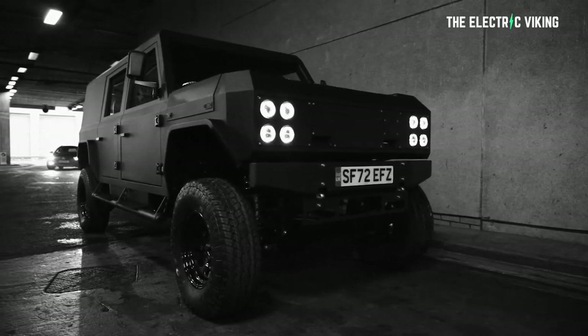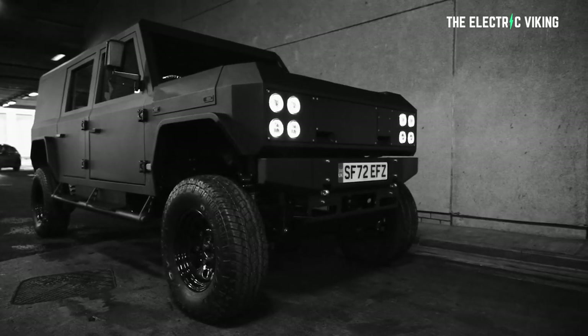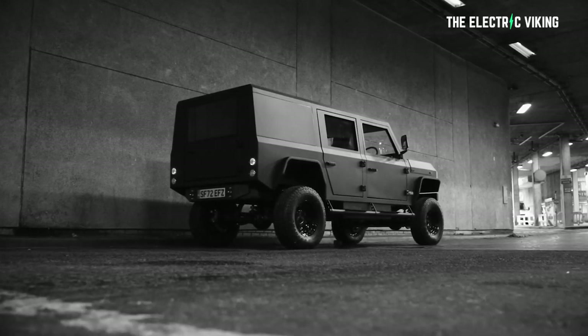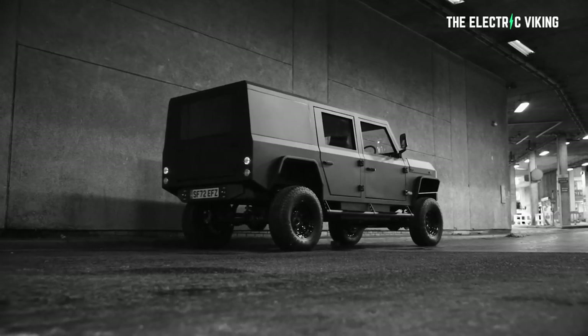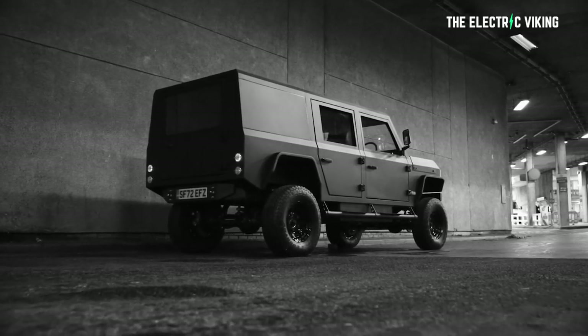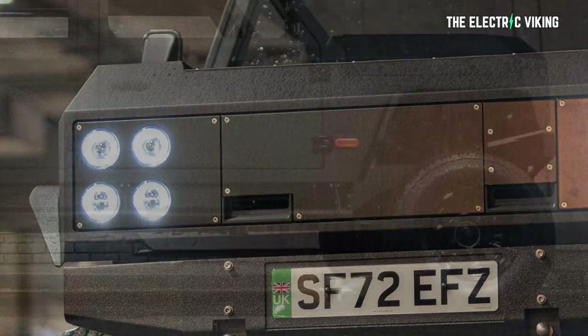A lot of people want something like this and they say, well, here's a reason we shouldn't buy an electric car because there's nothing in this niche. Well, this kind of shuts them up. There is actually, and it's probably a lot better than the gasoline powered Land Cruiser that you just bought. And it's cheaper. Yeah, seriously. It's cheaper than a Land Cruiser.